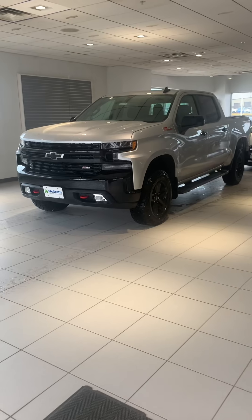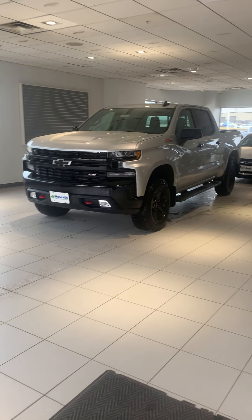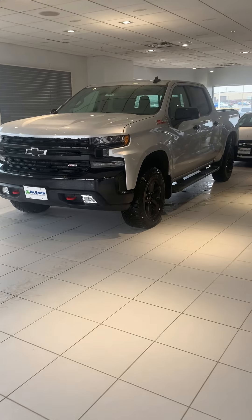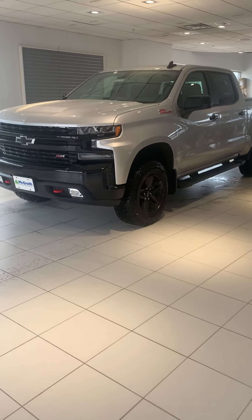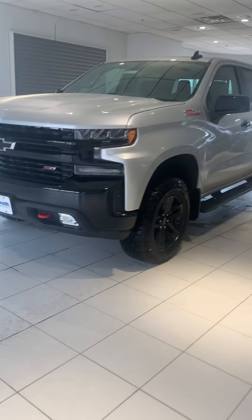Hey Ron, my name is Carter Klobeck. I'm a salesman here at Pat McGrath's Chevy Land. Just wanted to give you a little preview of the truck you're going to be getting. I wanted to give you a quick walk-around, tell you about features, and give you a whole look of the vehicle.